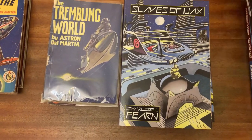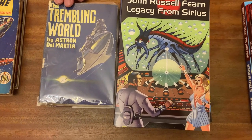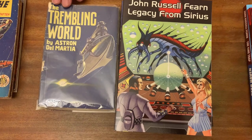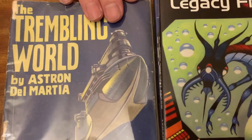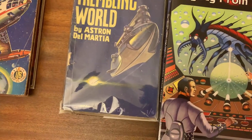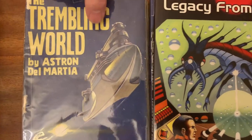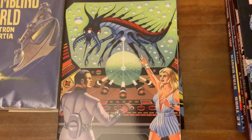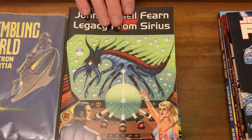Next up is The Trembling World. This was first published in 1949 by S.D. Francis. As you can see, it had a truly dreadful cover by Philip Mendoza — asked to draw a spaceship, he did that, but it looks like a battleship, not a spaceship. It's an awful cover. So I had Ron Turner do this more illustrative cover, and this cover, I think, is a minor masterpiece.